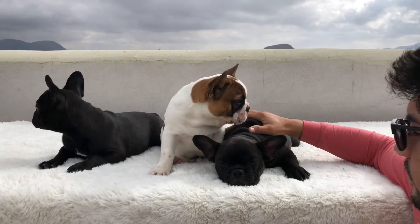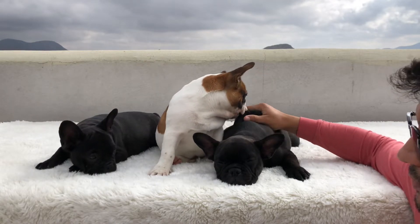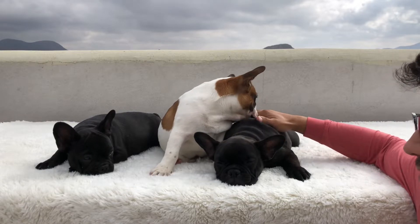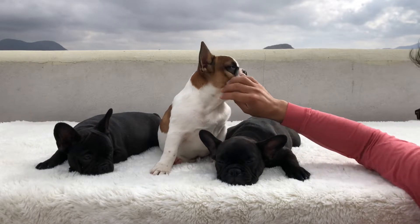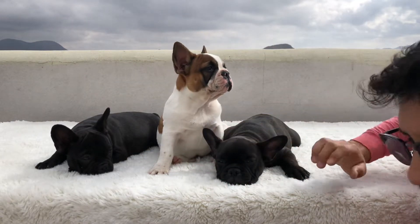These guys are beautiful and ready to go home. They're ready to play and ready to bring joy and happiness to you guys. Again, this is Sirius French Bulldogs and these are three beautiful looking puppies.